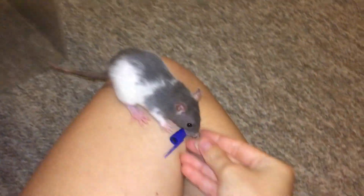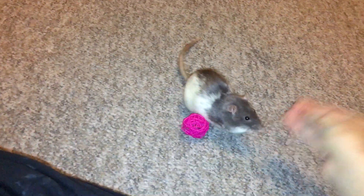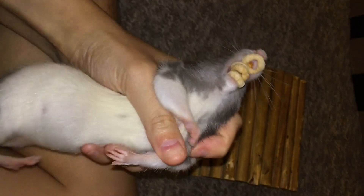Espresso is exactly what her name implies — she is a crazy little rat with basically infinite energy. You can put her down and she will run for hours, she can climb anything, she can jump anything — she's just like a little tornado in rat form. But she's also a super sweet little rat and she's very friendly.